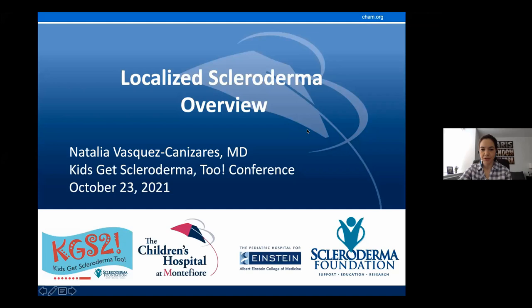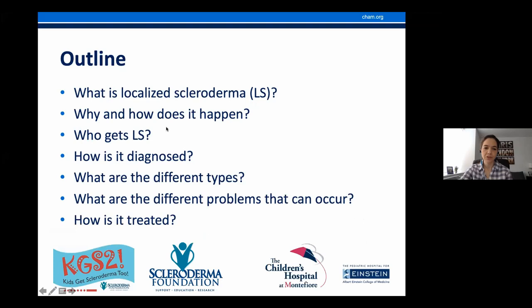Today, I'm going to provide an overview of localized scleroderma. There's so much I would like to talk about, but I had to summarize in 20 minutes. Throughout the day, you'll hear more details about treatment and research. This is the outline of what I'm going to review today: what is localized scleroderma, why and how does it happen, who gets it, how is it diagnosed, what are the different types, what are the different problems that can happen, and how do we treat it?